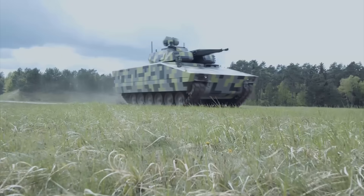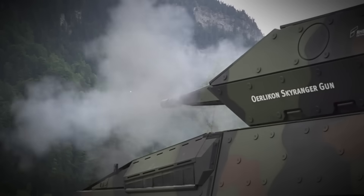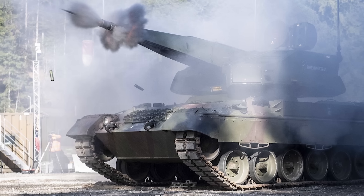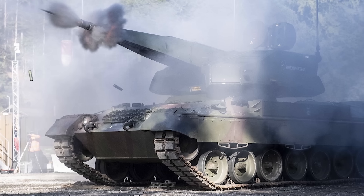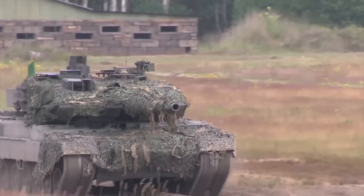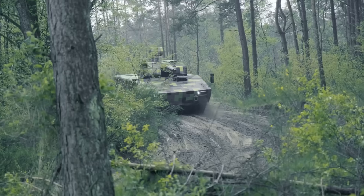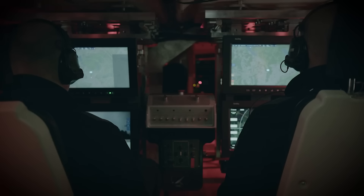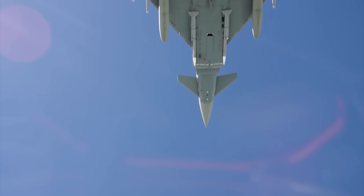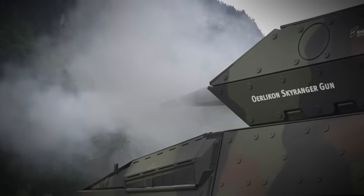In conclusion, the SkyRanger series — whether the 30mm or 35mm, whether mounted on wheels or tracks — represents one of the most advanced and forward-looking short-range air defense solutions available today. Its combination of mobility, modularity, and lethality makes it uniquely suited to the demands of modern and future battlefields. The emphasis on tracked platforms underscores NATO's preparation for peer conflict, where heavy mechanized forces will require equally robust air defense to survive. Compared to competitors, the SkyRanger stands out for its balance of proven technology and future potential, embodying the best of German engineering in a field where innovation is now a matter of survival.